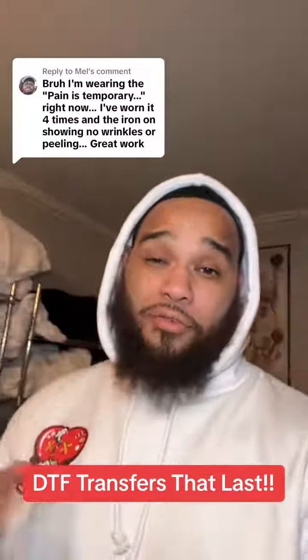A man purchased the hoodie, wore it a few times, and it's been holding strong — no peeling, no fading, no wrinkles, nothing. Great work. A lot of people ask me what products I use, and I do a process called...